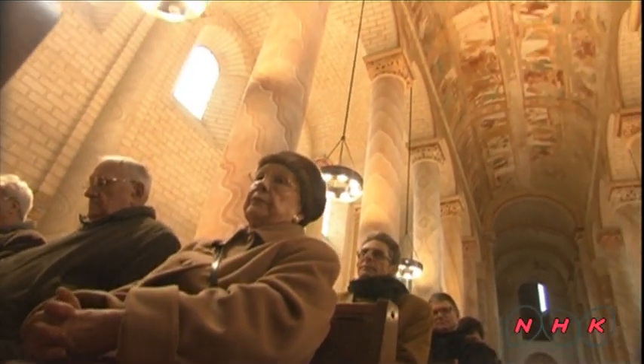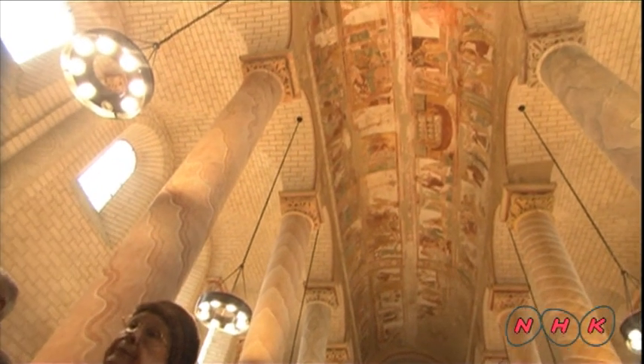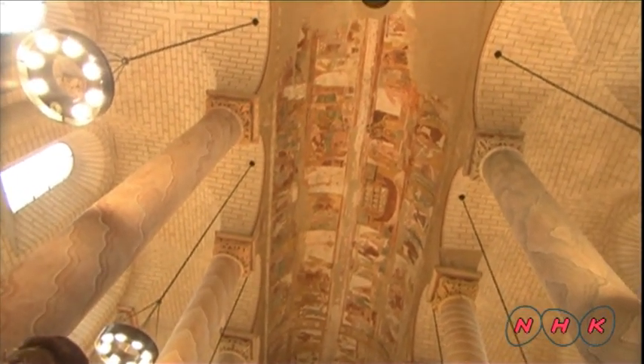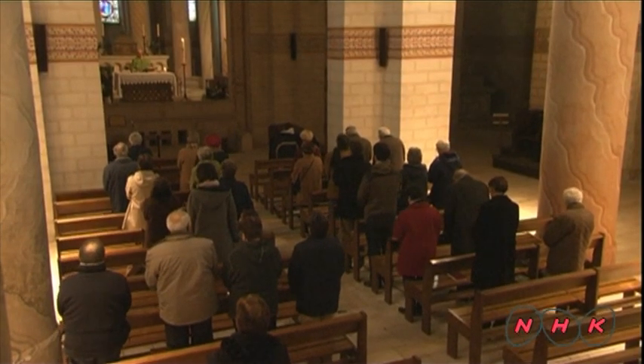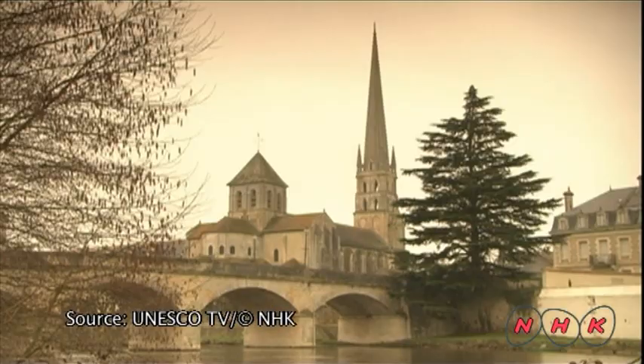It must have been physically demanding for the painters to paint such a large area on a high ceiling, where they would have lacked light and strained their necks looking up constantly. People still pray in the Abbey, and the 1,000-year-old Biblical ceiling paintings still attract the eyes and minds of worshipper and visitor alike.